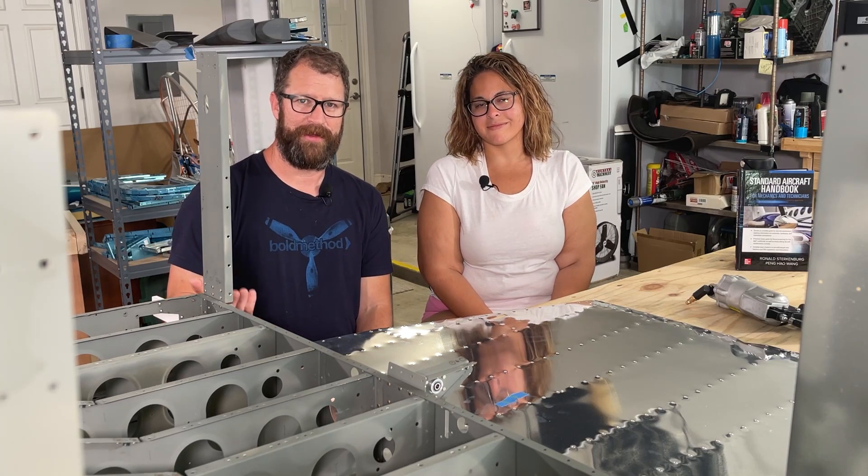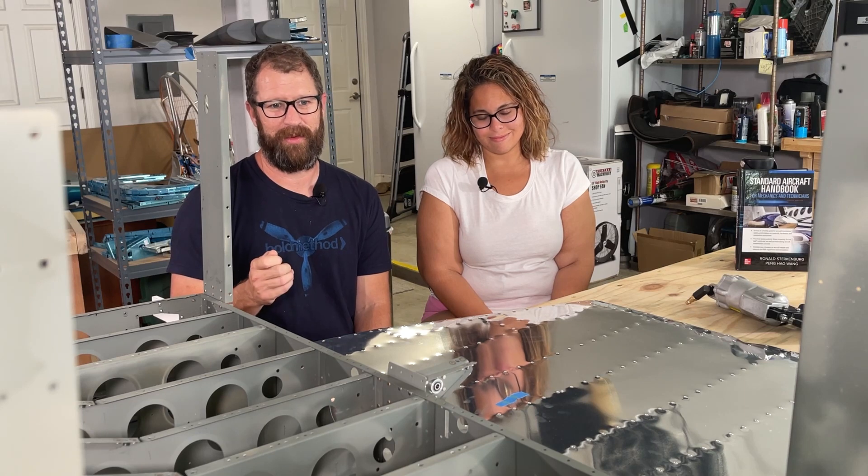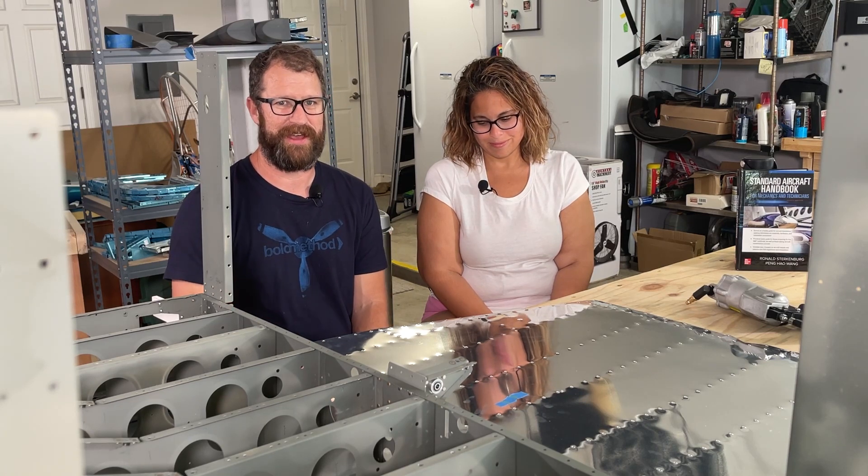Last time the delivery truck showed up with our fuselage kit, they literally dropped it out of the back of the truck. I wonder how they're going to do delivering our tail kit. Stay tuned, we'll let you know.